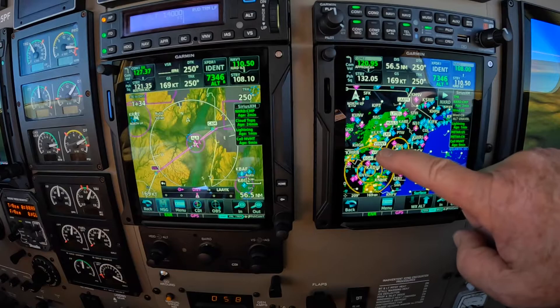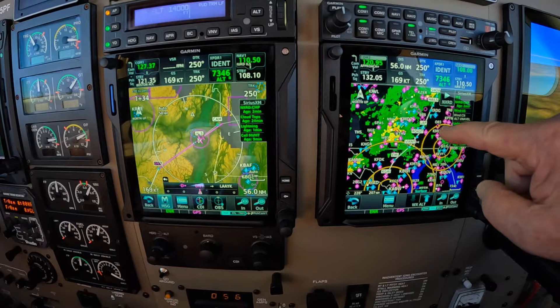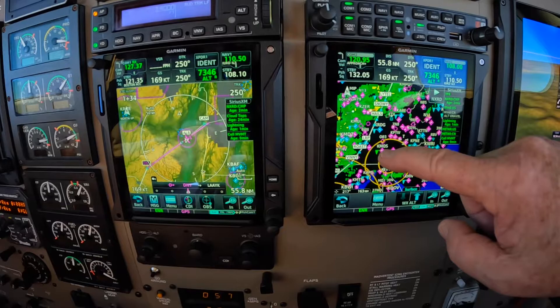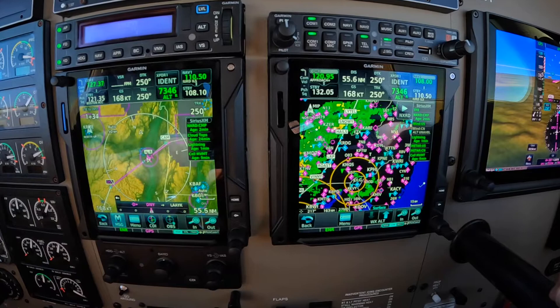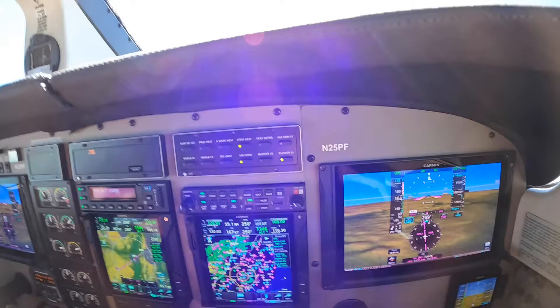We've just negotiated a reroute to stay in front of this weather system. It's not slam dunk because some of it's still moving over our route, but we're thinking we can stay ahead of it. It's a training flight, so there's no penalty from a mission point of view for going somewhere else, which is the strategy today.